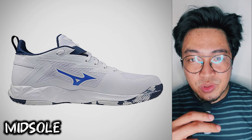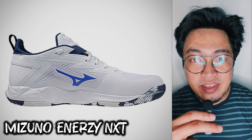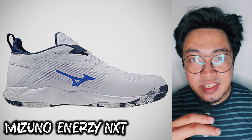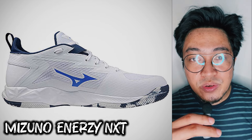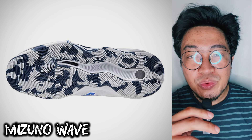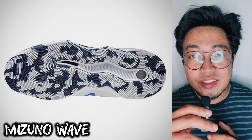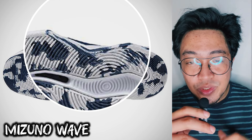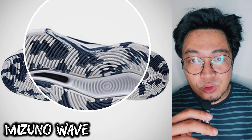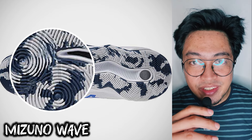For the midsole, the Wave Transista uses Mizuno Energy Next at the heel, a material that is said to be softer, more resilient, and lighter than the standard Mizuno Energy foam. The wave-shaped outsole is called Mizuno Wave, and it is said to provide stability due to the dual outrigger from the Wave design, which is combined with a flat sole for greater floor contact. The traction pattern consists of multiple concentric circles.